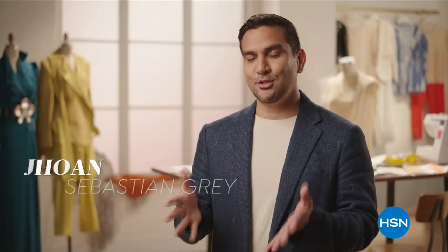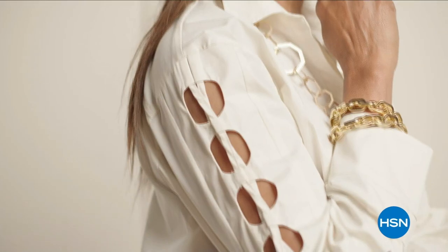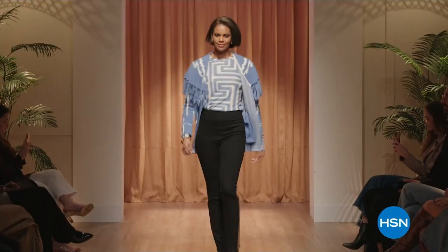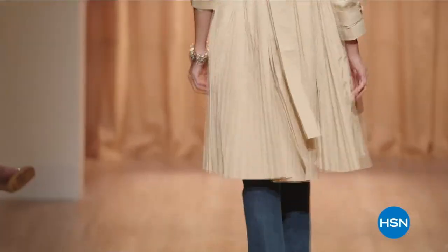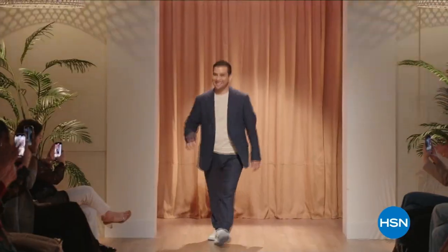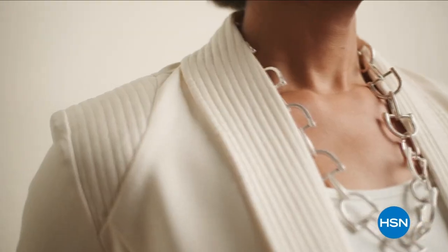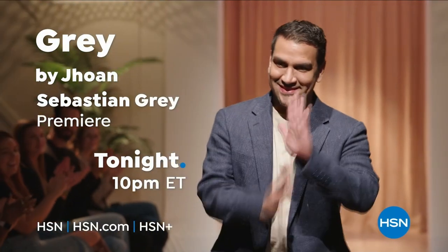I am fashion designer John Sebastian Gray, from Cali, Colombia — creative director of Gray by John Sebastian Gray. My spring-summer collection is very runway fashion forward, but we make it very ready-to-wear for the everyday woman. Don't miss Gray by John Sebastian Gray tonight at 10 PM.